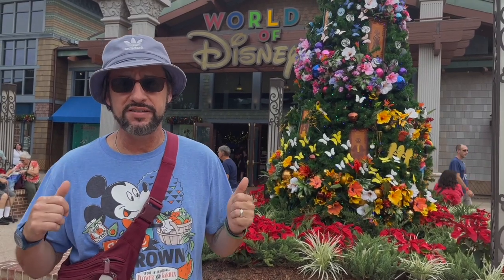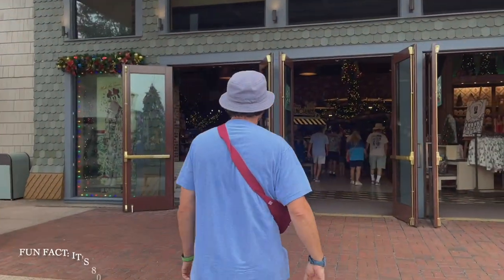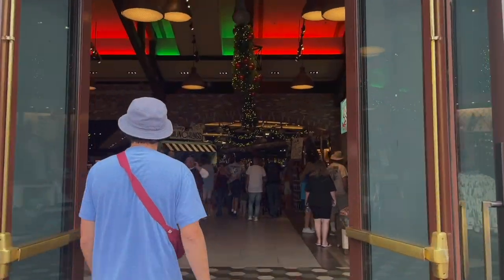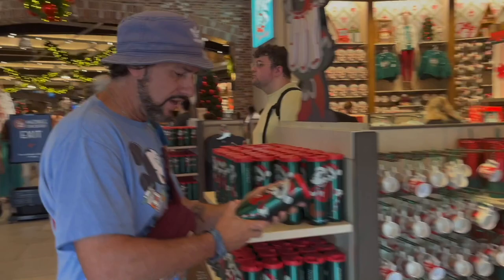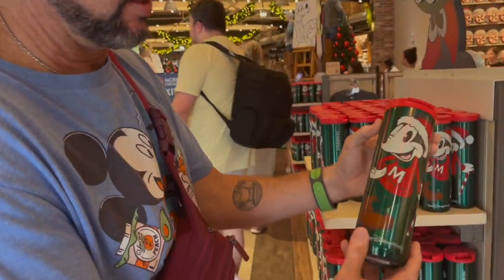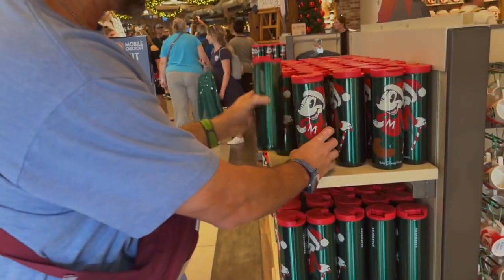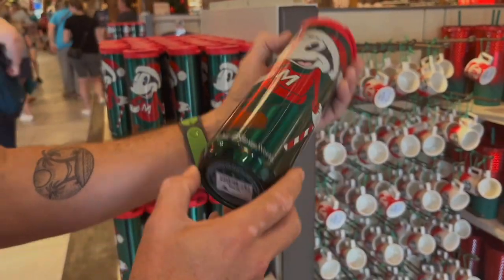Hey guys, we're here at Disney Springs and today we're going to the World of Disney for Christmas shopping. We've got a Mickey canister, a thermos from Starbucks — shiny, super shiny — nice, $29.99.